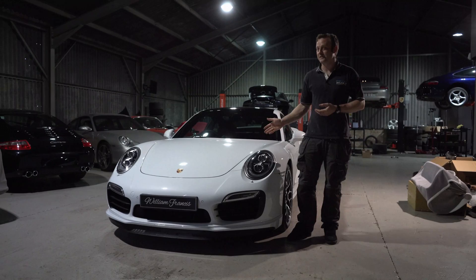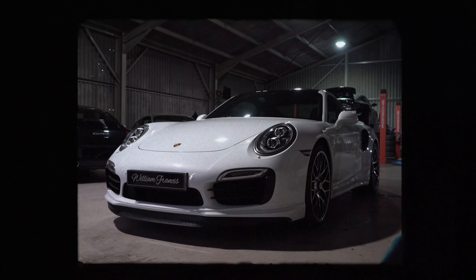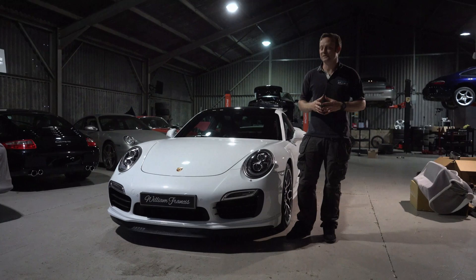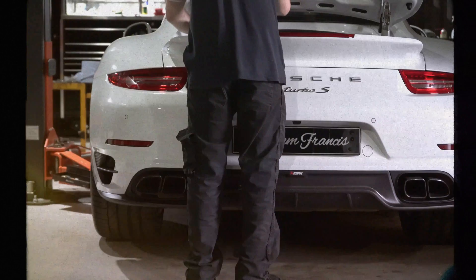Hi guys, it's Charlie from William Francis. We've been lucky enough to work on this beautiful 991 Turbo S recently. The customer acquired the car and came to us asking how they could make it a little bit more special. We said, well, it's a pretty special car already with its ceramic brakes, huge amounts of horsepower, lashes of carbon inside, and engineered by Porsche — so how can it get much better?